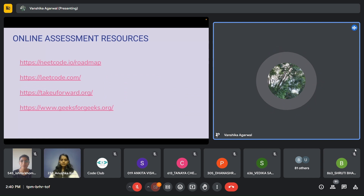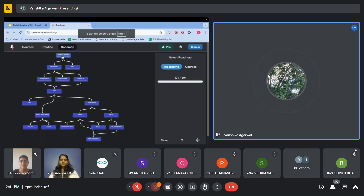I have pinned down some resources for the online assessments. The first one is neetcode.io — he is someone based out of the US who used to work for Amazon, then switched to Google, and now devotes his time completely to NeetCode. You can check out his YouTube channel as well as this sheet. It has a very good roadmap — it says you need to first complete arrays and hashing, then move to two pointers and stack and so on. It's a very good map and you can actually follow this roadmap.